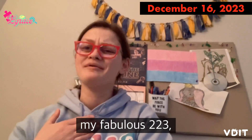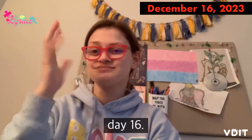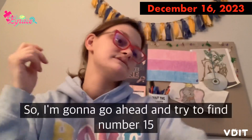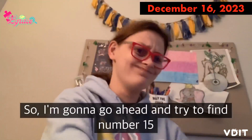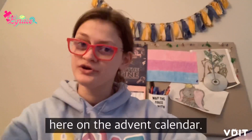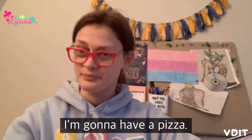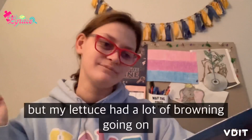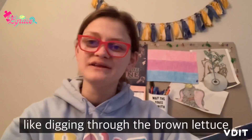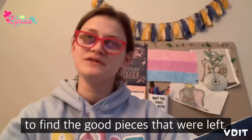Good afternoon, welcome to Vlogmas Day 16! I'm currently preheating the oven for a late lunch — I'm gonna have a pizza. I was going to have a salad but my lettuce had a lot of browning going on and I didn't really feel like digging through the brown lettuce to find the good pieces that were left.